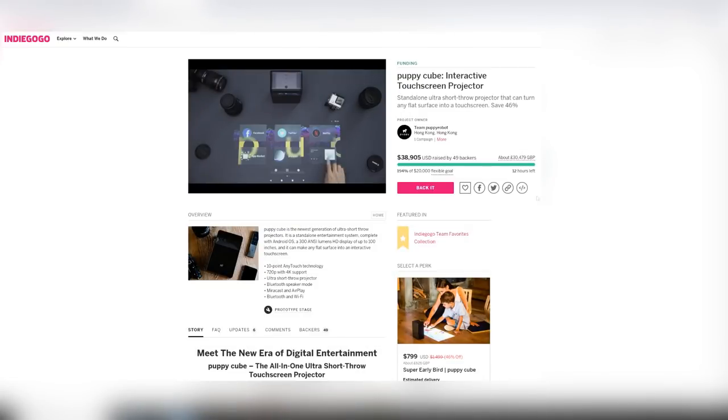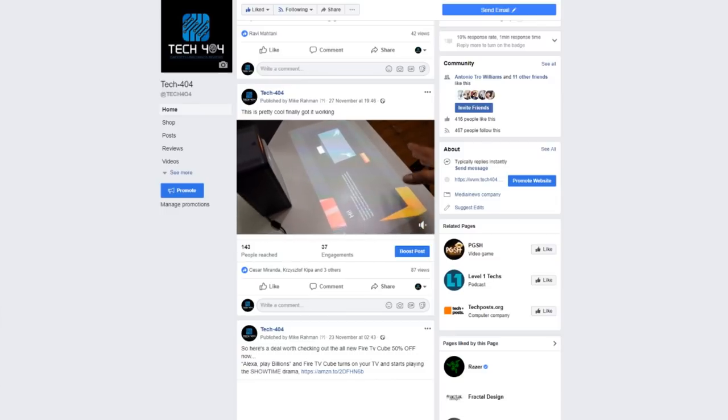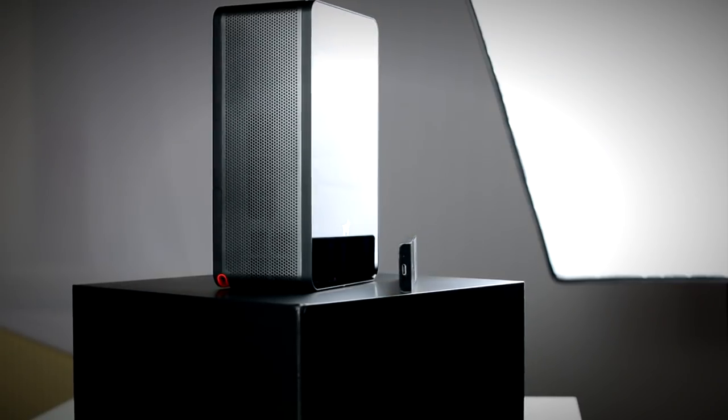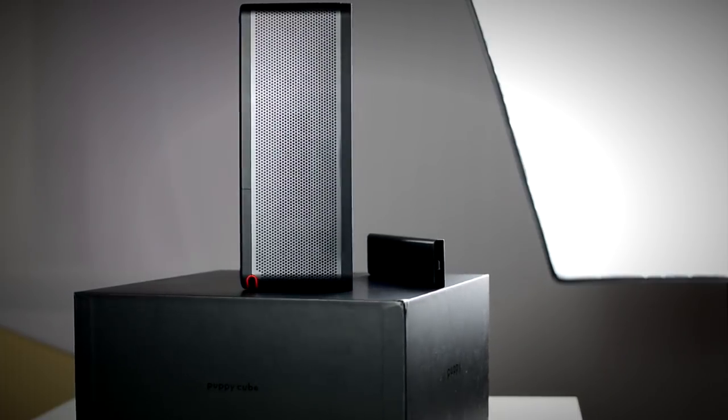Hey, what's up everybody, Mike back with another video. If you follow me on social media you will have seen me tweet and post pictures over on Facebook for a device called the Puppy Cube. This is a fully interactive touchscreen projector and I've got it here in the studio for you guys to check it out. This is a fully funded Indiegogo campaign and honestly this thing looks interesting as hell. It's got a hefty price tag so let's go check it out and see if this thing is actually worth the investment.